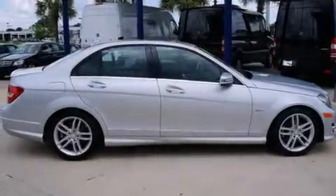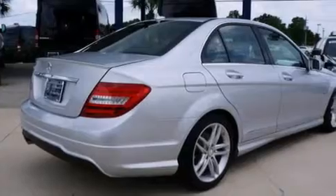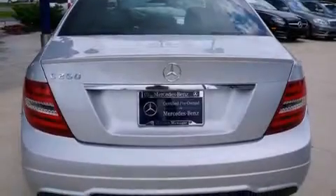Its top features include a sunroof, a premium audio system, satellite radio, a turbocharger, aluminum wheels, and traction control and stability control systems.